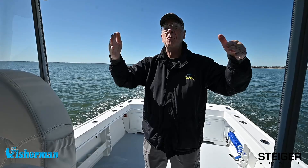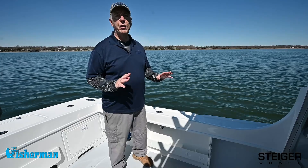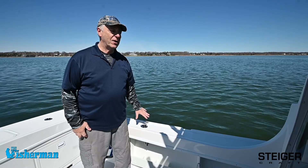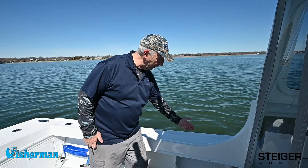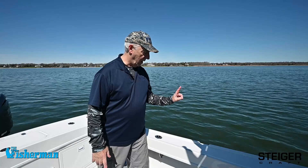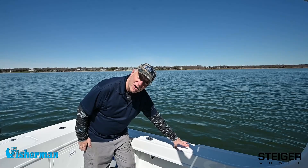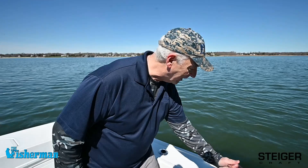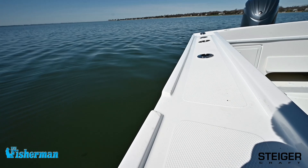Yet another one of the design subtleties on the Steiger 23 Deep V Miami is how the covering boards have been positioned to evacuate water. A lot of times, water, spray, and gnarly seas will come in and wash right into the cockpit sole. There are two little nuances here that prevent that. Number one, the cap has a raised ridge about an inch higher than the covering board itself. Number two, there's a little recess in the line of the cap where the water comes down and rolls right out the side before it gets into the deck. That really works when you're out there in rough stuff.